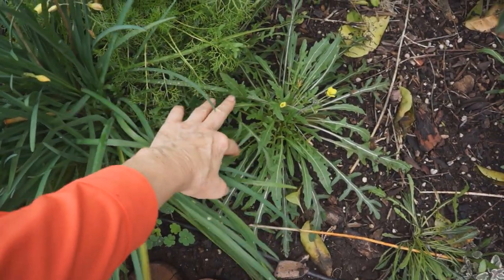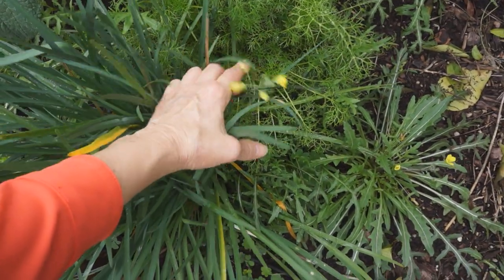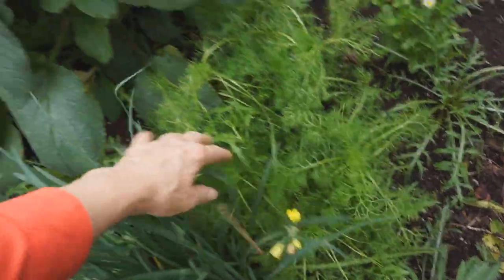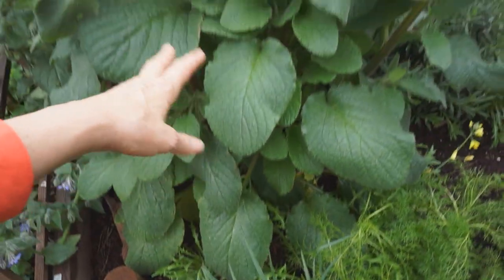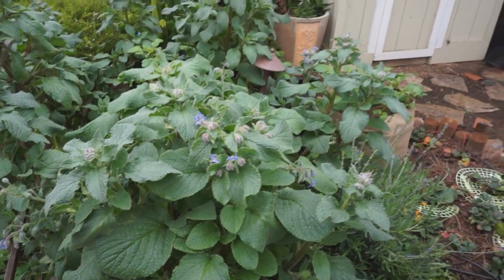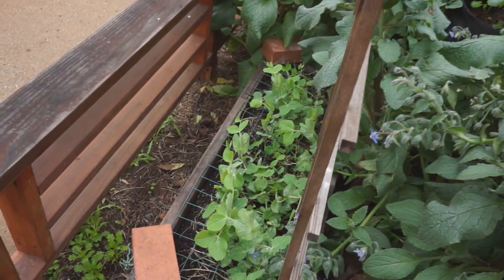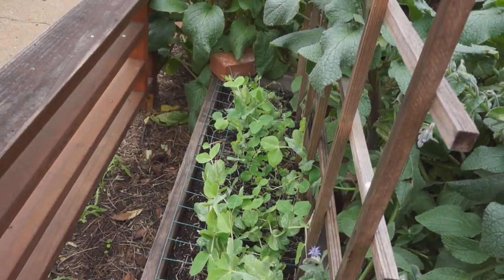This is wild arugula, which has started to bloom, and bees absolutely love that as well. German chamomile — it's running over. More arugula down there, but you see it just keeps pushing out and pushing out, and it's blocking the sun from my sweet peas on the back side.